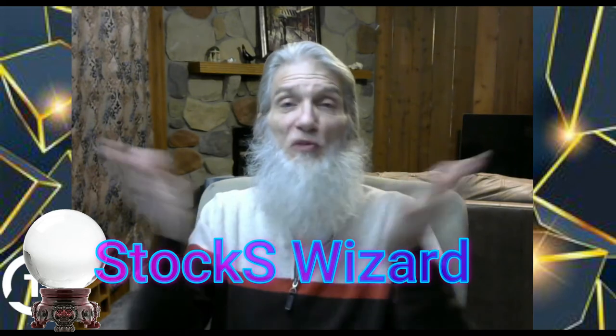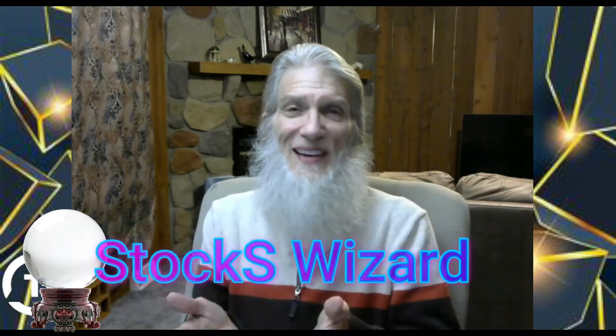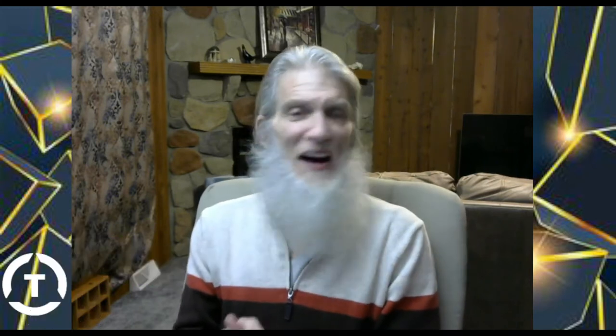I'm over there at Stocks Wizard — come on over, all you got to do is put that in the search bar of Google: Stocks Wizard. I haven't got a lot going on right now, YouTube doesn't give me my analytics or subscribers so you've got to follow me. I feel naked over here, these feathers are not enough to keep me warm in this nest by myself, so come on — Stocks Wizard, I'm waiting for you.